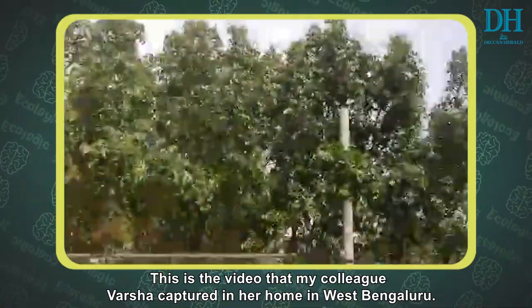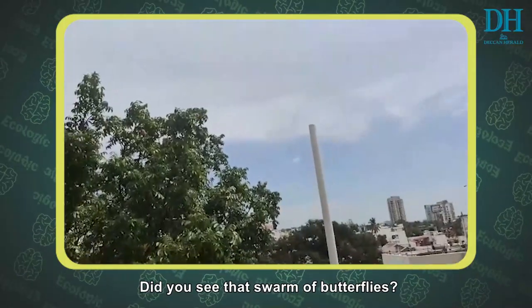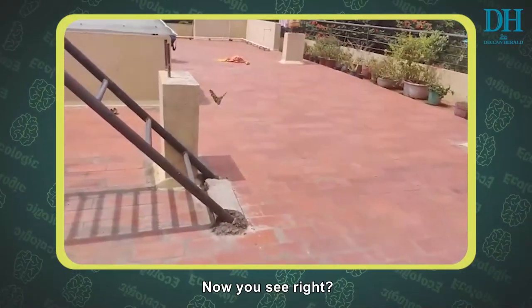This is the video that my colleague Varsha captured in her home in West Bengaluru. Did you see that swarm of butterflies? Let me replay that for you. What about now? You see it, right?